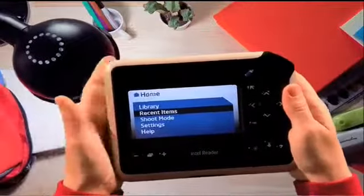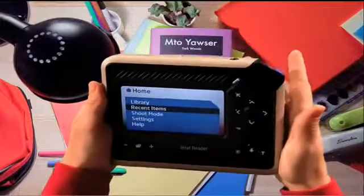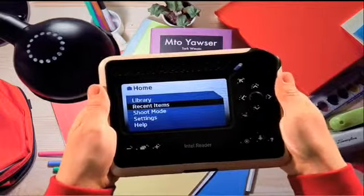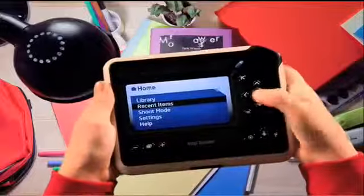This is an Intel Reader. It looks like a video game, but it's really a cool handheld gadget that reads printed words back to me. Check it out. I just open my book, take a picture, and the reader reads the text out loud.